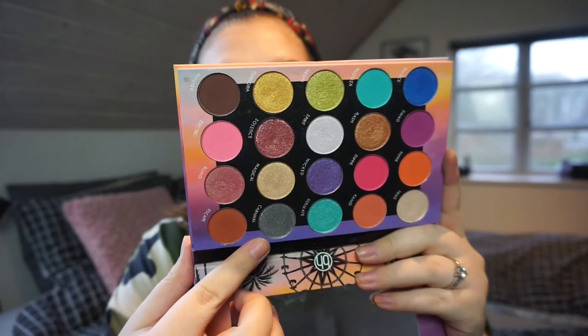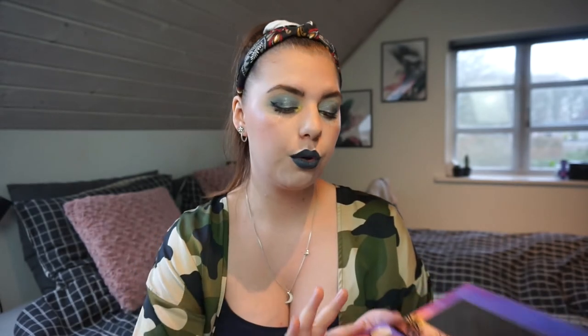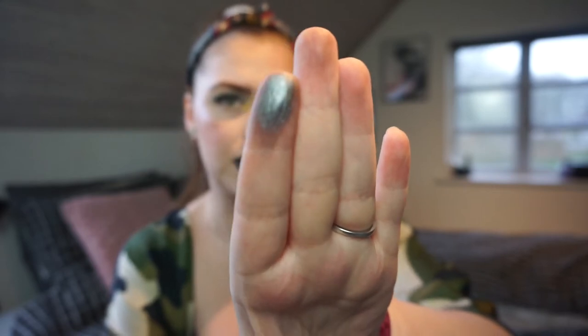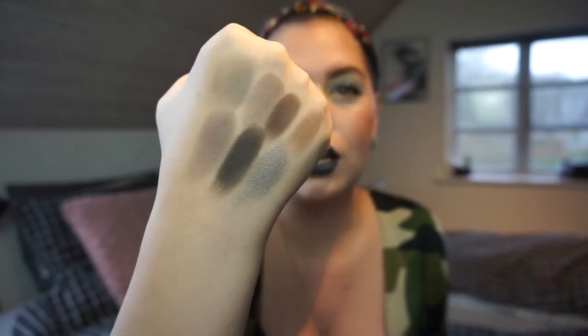Then we have the BH Cosmetics Weekend Festival palette, and I'm going to swatch 'Carnival' right there. As you can see, that is a gray with shimmer. I don't want to say it is a silver — a silver to me is like what I have on my lid today — and I do think it is a little bit deeper than a true silver. I don't remember swatching this in my silver video, maybe I did, but I do think it is a grayish color. That silver-gray color is really really good quality. I love the BH Cosmetics formula.